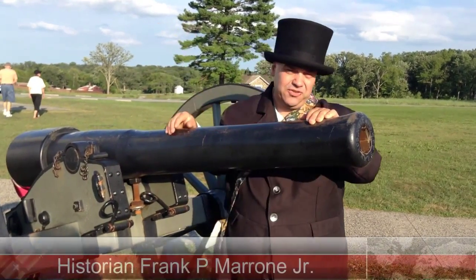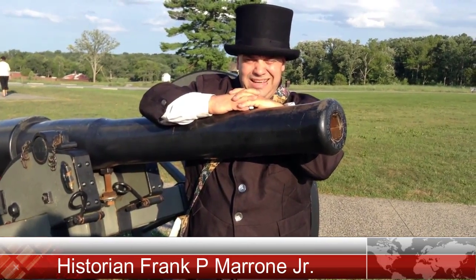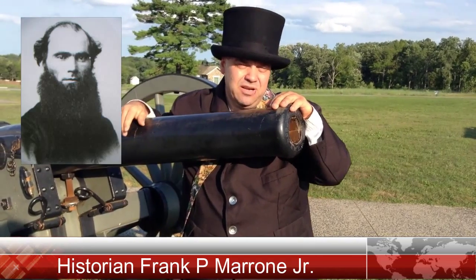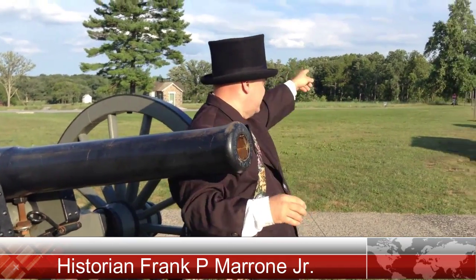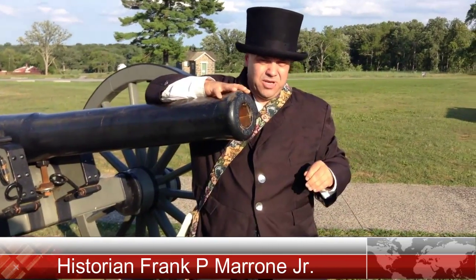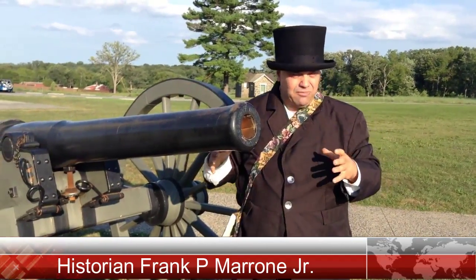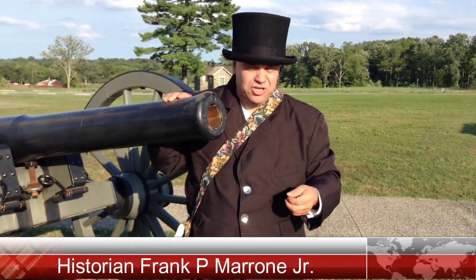We're standing here today at the Pennsylvania Monument. On the morning of July 2nd, 1863, around 11:30, Father William Corby, the chaplain of the Irish Brigade, stood on a rock in this area and gave general absolution to the troops. Today the Father Corby Monument sits about 900 yards south of our position, but the rock actually sat right here in the area of the Pennsylvania Monument in 1863. When this monument was built, there was a slight hill and rocks that were moved, so this is actually where Father Corby gave his general absolution.